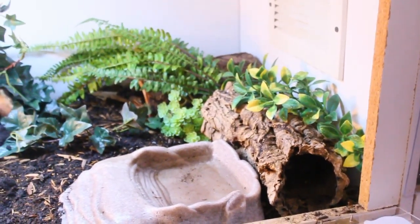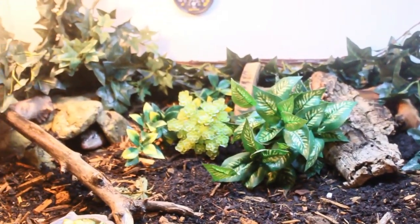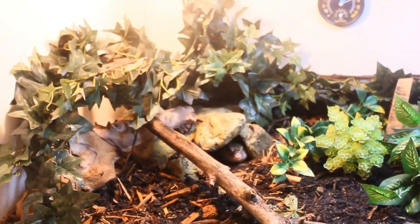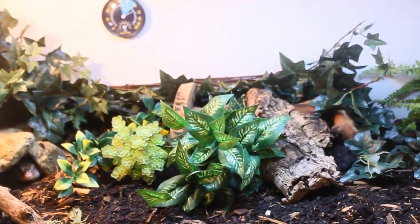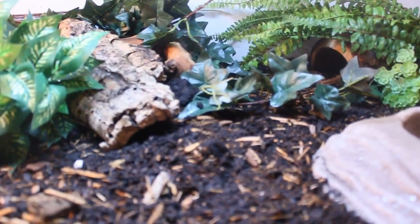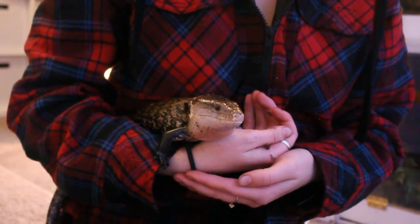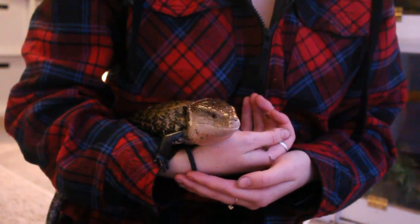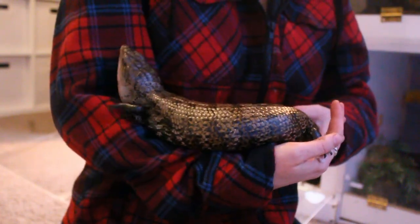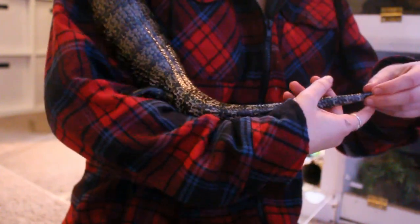Over to the left of Maizey's enclosure is Stella's enclosure. She is an Indonesian blue tongue skink currently living in a 50 by 20 by 22-inch enclosure, about 90 gallons of space. She has two hides, a cork log, some wood, and fake plants for enrichment. Stella is almost two feet long and is currently shedding, so I won't keep her out long. She is almost two years old and pretty much full grown, around four or five hundred grams.